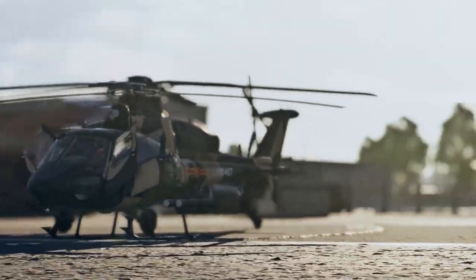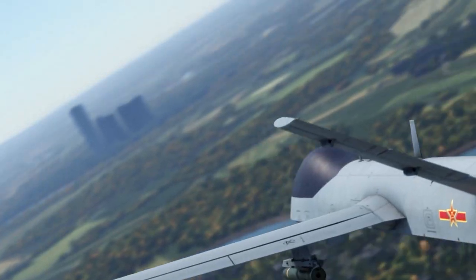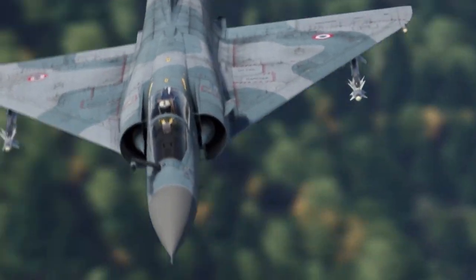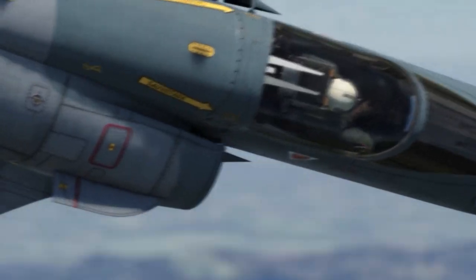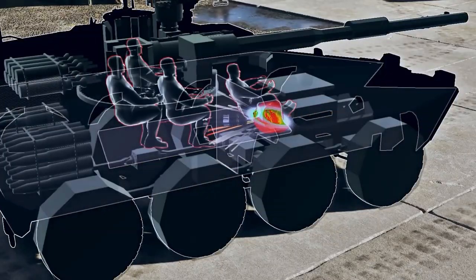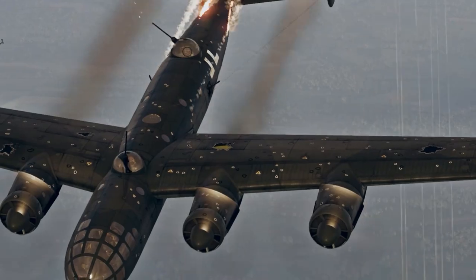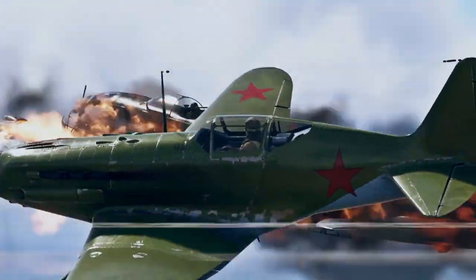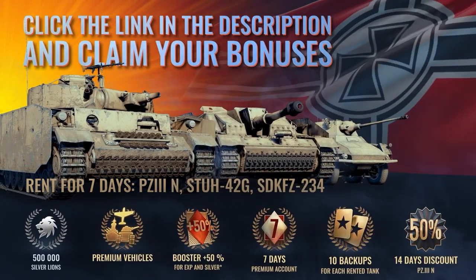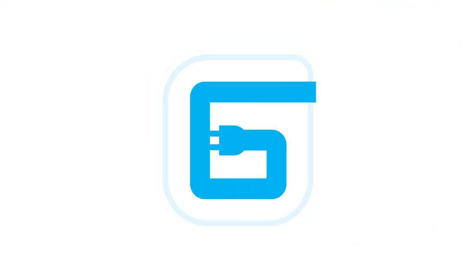This video is sponsored by War Thunder — the most comprehensive vehicle combat game ever, featuring over 2,000 vehicles spanning over a hundred years, each with incredible detail down to individual components. They have a deep customization system, and instead of the usual HP system, vehicles take damage to actual components and crew. Available on PC, Xbox, or PlayStation — visit the link in the description to get a free bonus pack including premium vehicles and boosters.